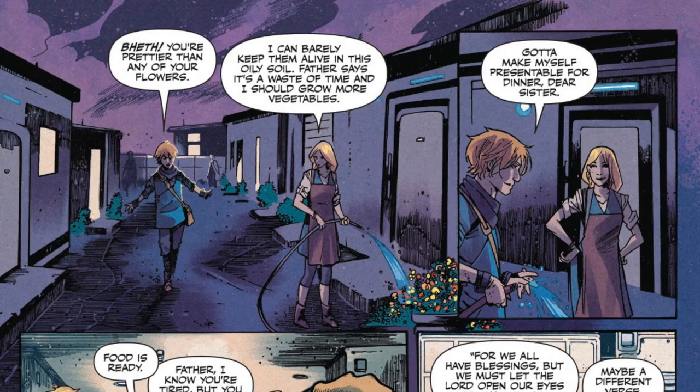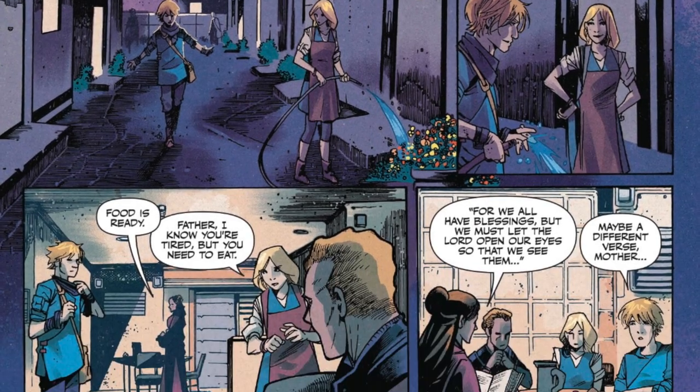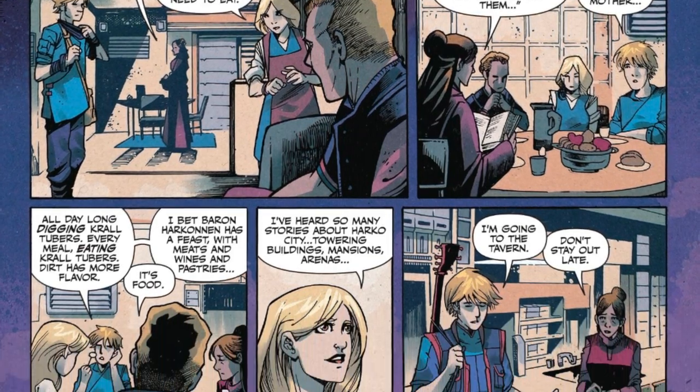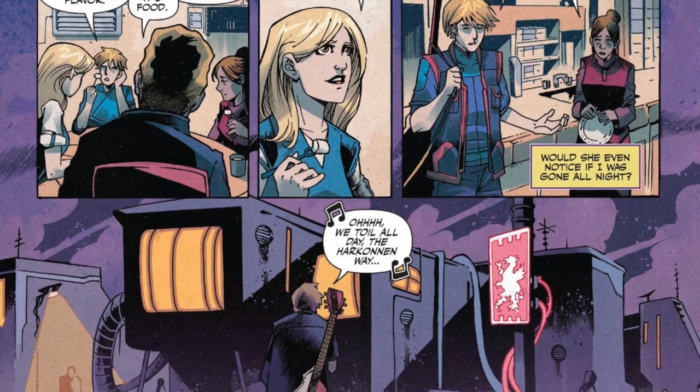I did a video a couple months ago going over some of the preview art when this book was announced, and I thought it looked good, but I wasn't blown away initially, and I ended up liking it a lot more in the context of the full comic.